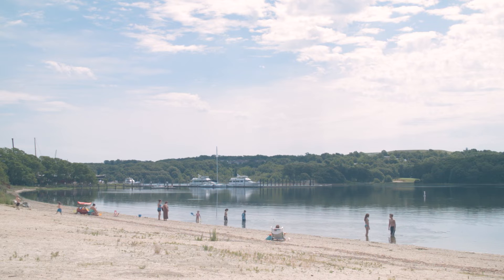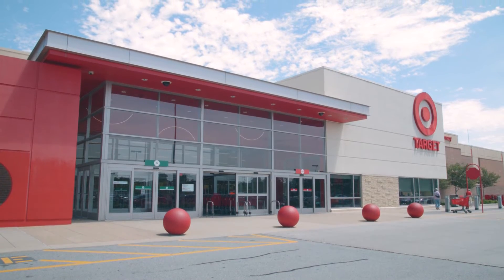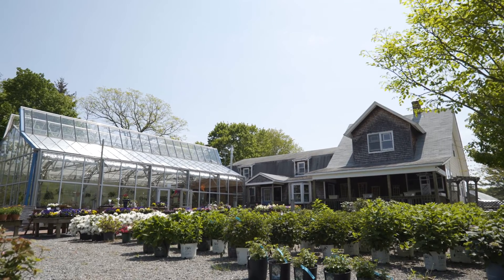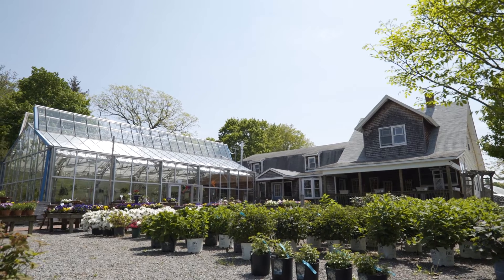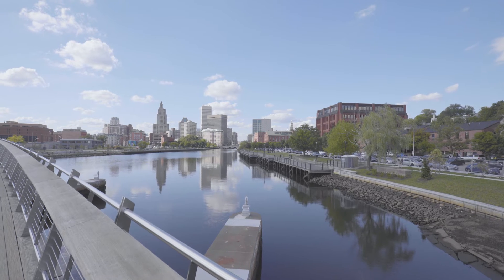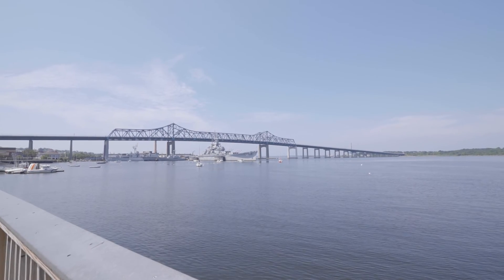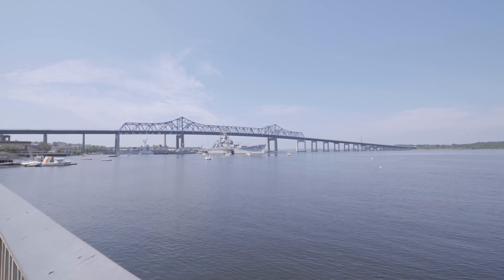Just a mile walk to the Lee River, the location puts you in perfect proximity to Swansea Town Beach and everyday shopping along Route 6. Nearby Seekonk and Rehoboth provide pristine local farms and a variety of golf courses. Conveniently close to the highway, you can commute to downtown Providence in 20 minutes, while also being just five miles from Fall River and its waterfront attractions.